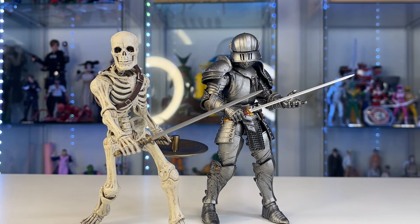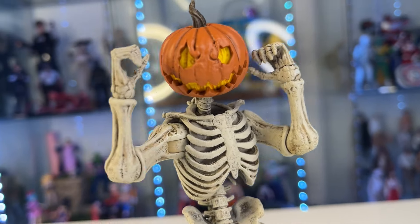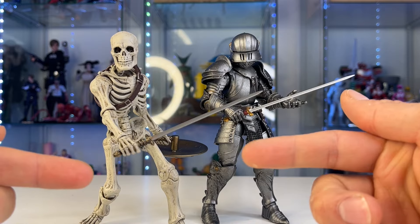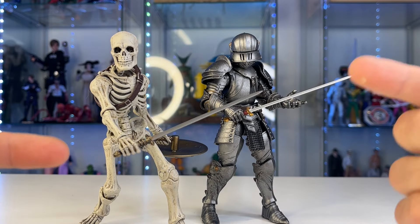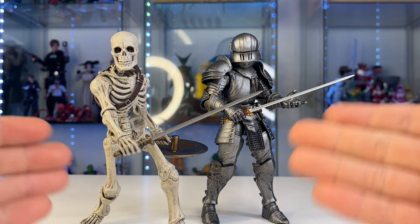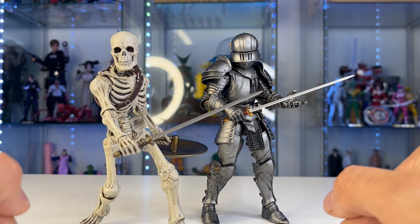What do you guys think? Do you collect Mythic Legions? Would you like me to do more ML content? I don't see a huge demand on YouTube — the community isn't that big for YouTube videos to do well. If anyone's going to Toy Con New Jersey or Legion Con, I'm planning on going. If you see me, say hello!